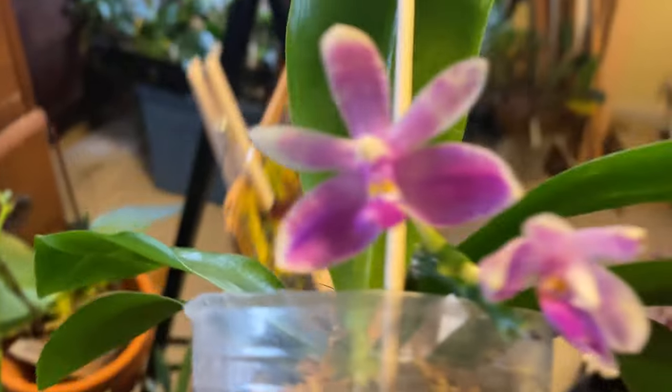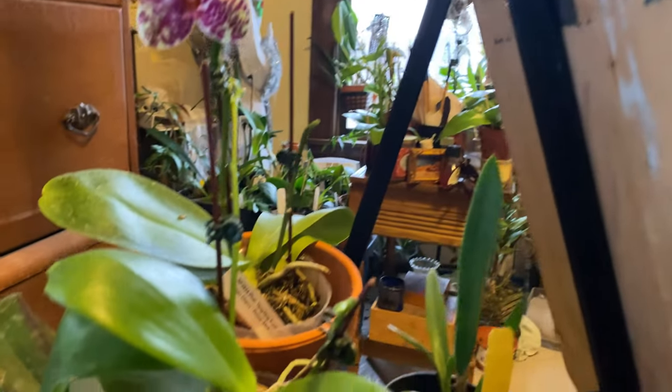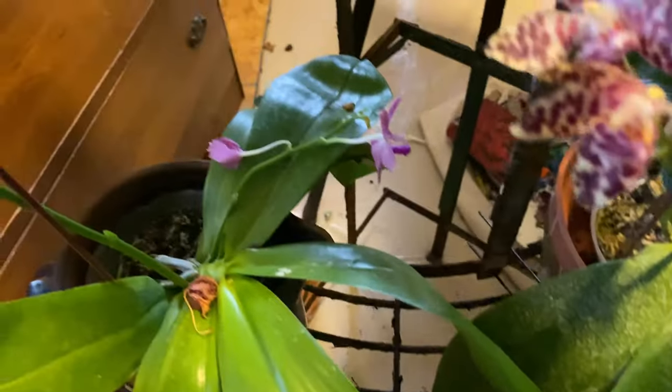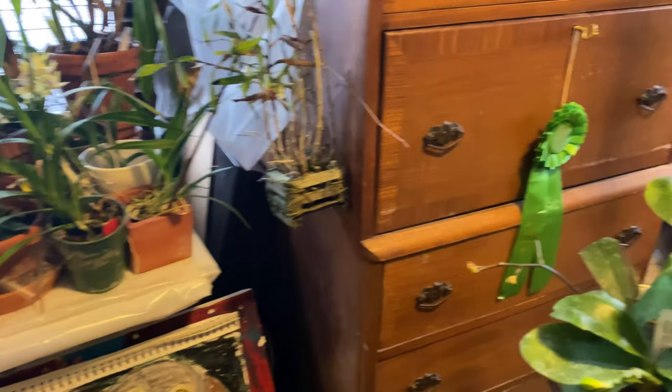Cross your fingers for Phalaenopsis Modesta — no fragrance at all, unfortunately. Let's go here to Elaine B. Taylor — I just smell wax. And here is another Jermaine Vincent — that one really doesn't have a scent.